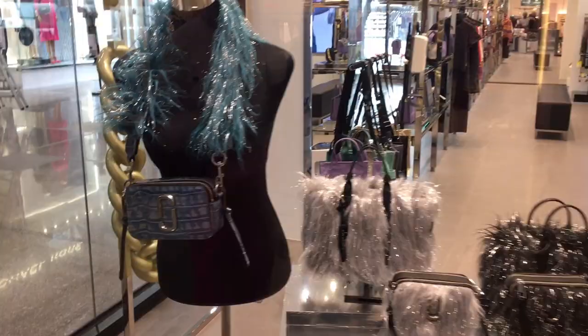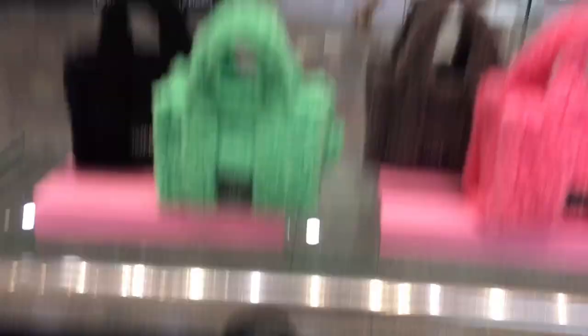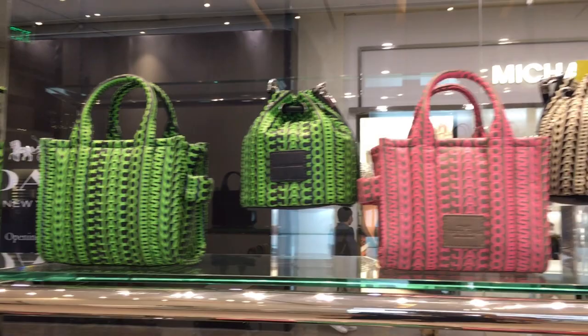I'm so excited to check out what's new at Marc Jacobs! Let us check out first this very beautiful new flap bag. I love the mock croc finish and the beautiful shoulder strap. I love the fur one — here we have the furry Marc Jacobs tote bag at 19,500, and it comes in four different colors. I'm just hoping it comes in a bigger size. We also have the logo tote bag in mini size with a crinkled patent leather finish.